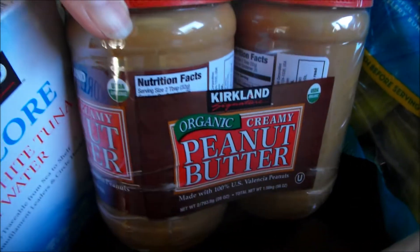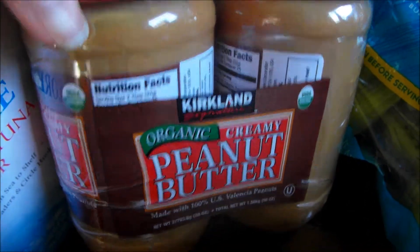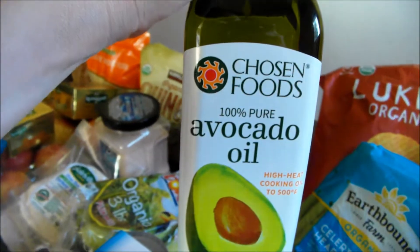Olive oil. Coconut oil. Peanut butter — this goes well with the bananas. Avocado oil.